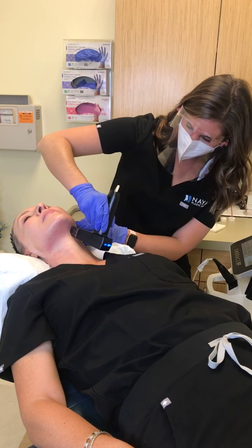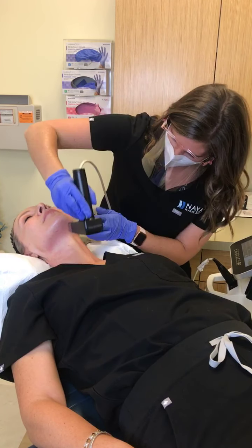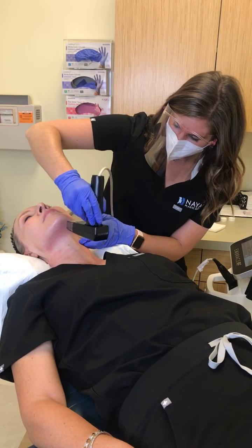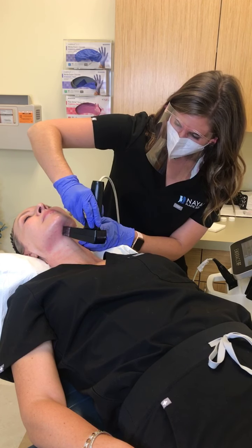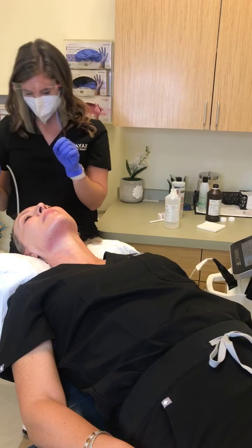How does this compare to microneedling with PRP? It's similar — microneedling with PRP would be great for someone with melasma. The results are going to be similar, but Morpheus 8 will have a little bit more of an edge because it has that heat component and it goes slightly deeper.